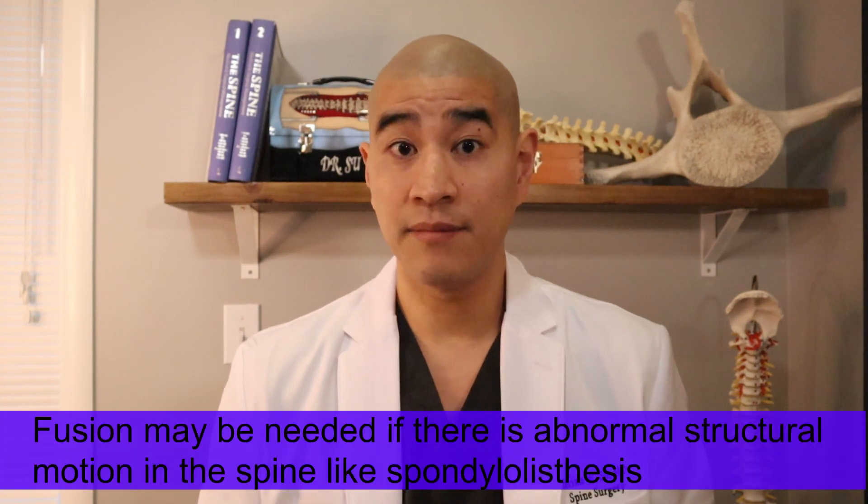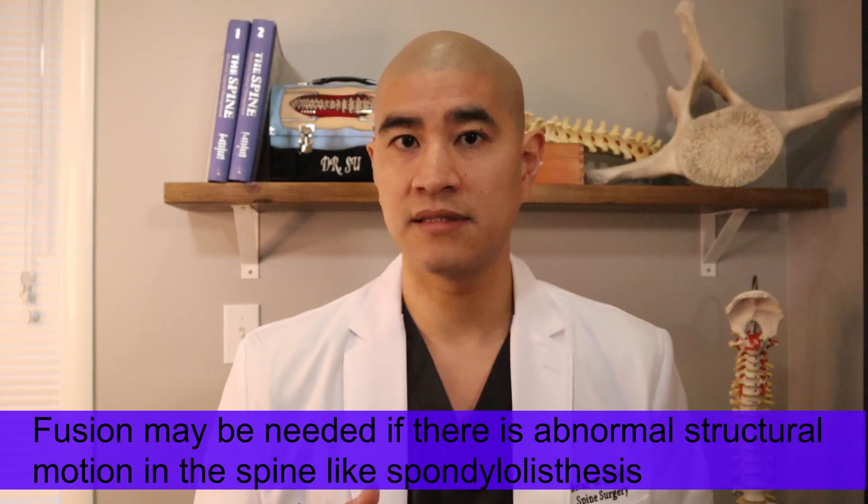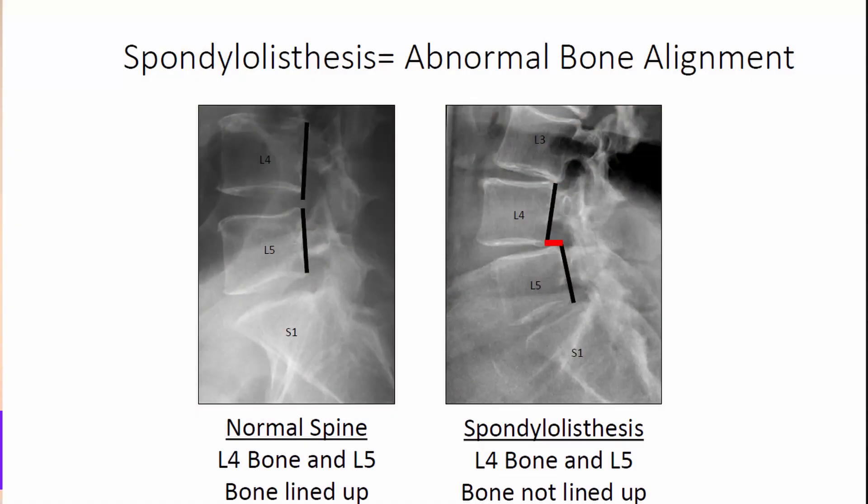Typically, we do not recommend a fusion for lumbar spinal stenosis unless there's instability, which is called spondylolisthesis — that's a whole other episode. But for straightforward lumbar spinal stenosis, which is a pinched nerve, a fusion is almost never indicated.